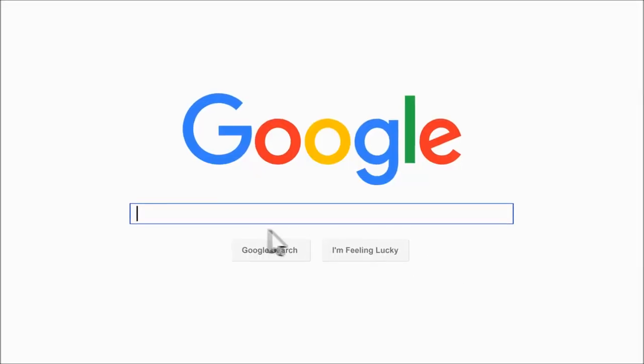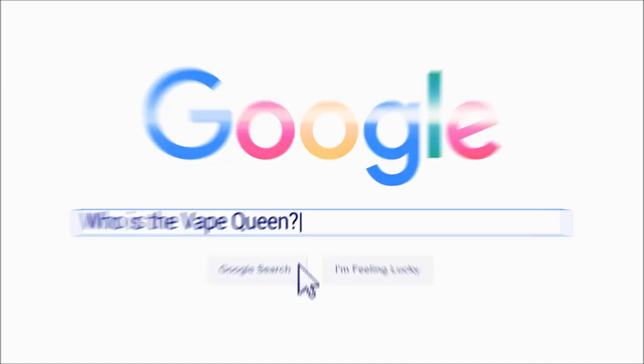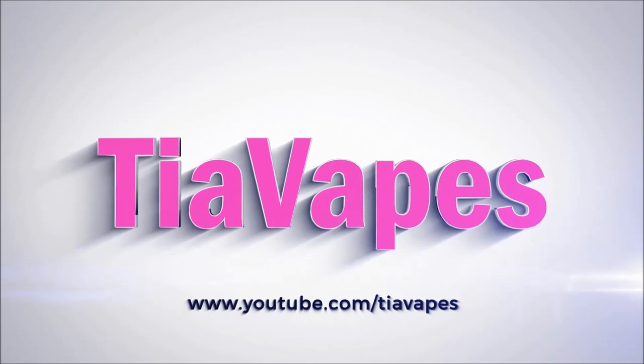Welcome back! Today's video is my February 2016 favorites. If you're new to this channel, at the end of every month I like to go back over the month of reviews that I did and pick my favorites from each vaping category — my favorite e-liquid, my favorite atomizer, my favorite vaping hardware device, and sometimes my favorite accessory.